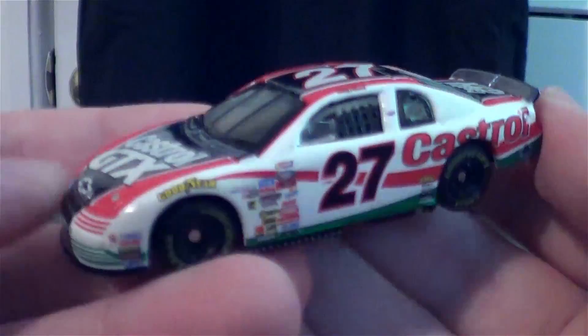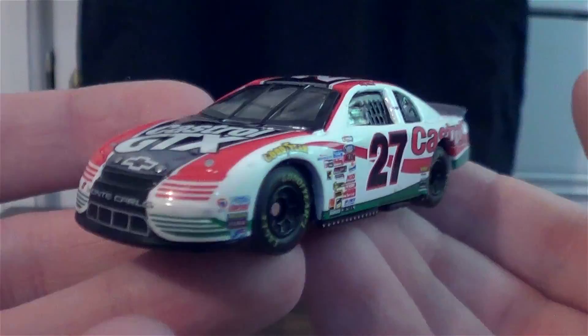Just like the Tony Stewart car, this is so wonderful — resealable packaging. You take that out, slide the card, let the little brackets go back in there and shut it back up. Let's take a closer look at Casey Atwood's Chevy, I believe this is a Monte Carlo.